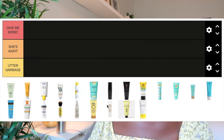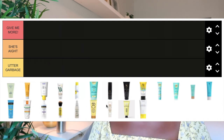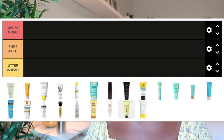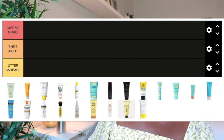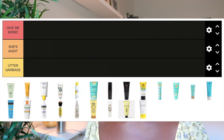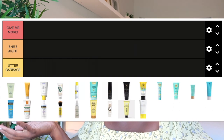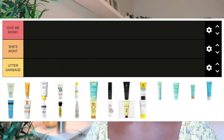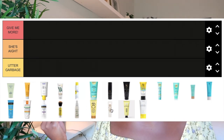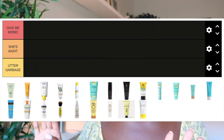We have three categories on our tier list. First is 'Give Me More' — these are sunscreens I loved, repurchased, and will repurchase. Second is 'She's I' — sunscreens that weren't horrible but I wouldn't spend my money on again; I may recommend them to others because they could work for different skin types, but for me they're just fine. Third is 'Utter Garbage' — sunscreens that made me look like Casper the Ghost, caused reactions, or made me feel like a total grease bomb. I would not recommend these and will never repurchase.